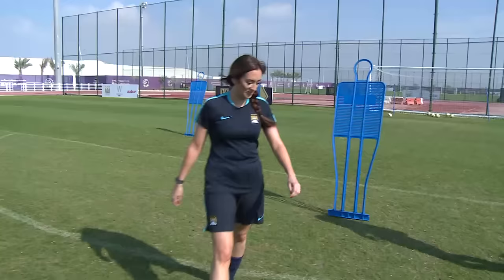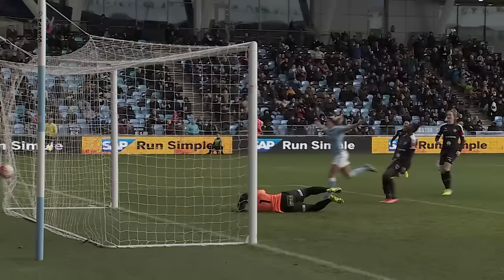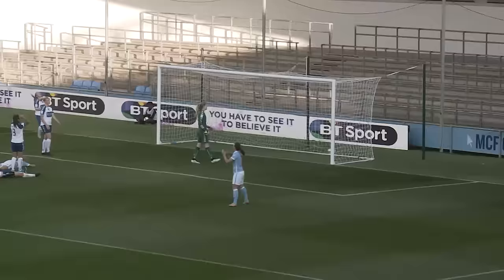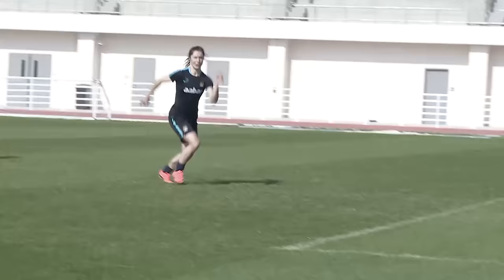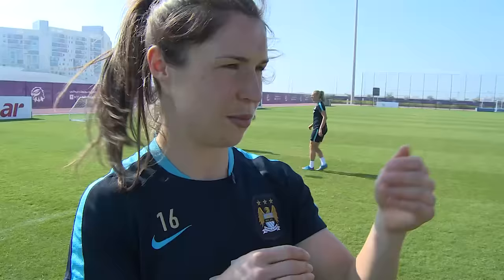Apart from a good goal celebration, obviously, a striker also needs service. When a teammate crosses the ball into the box, do they have the composure to finish? Our final drill for you is going to be finishing from crosses. We're going to have a wide player out here who's going to put in a delivery, and you're going to use your movement and the timing of that run to meet the cross and finish into one of the corners.